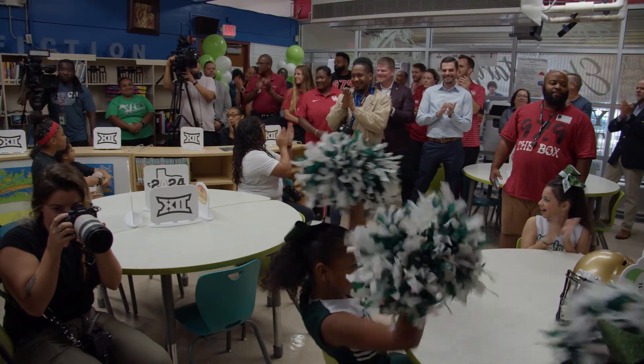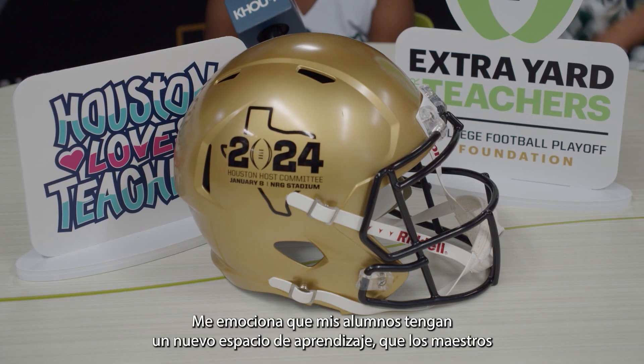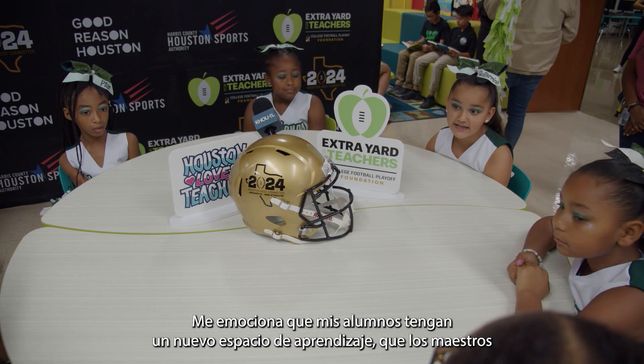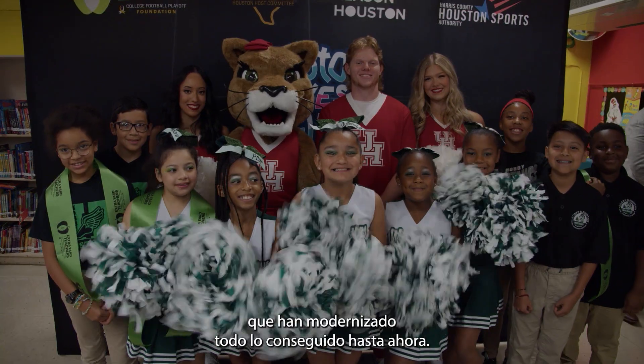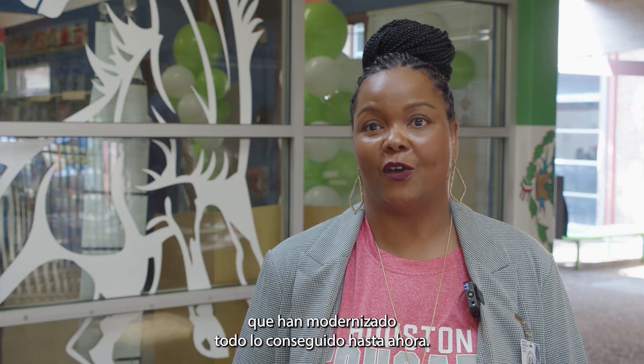When they added this, it looks more clean, more organized, and better. I'm excited for my students to have the new learning space, for my teachers to have the new learning space, and for all the donations that they gave to really rev up what we've already done so far.